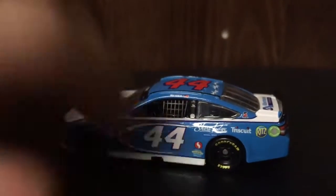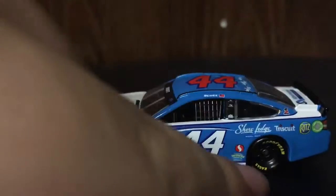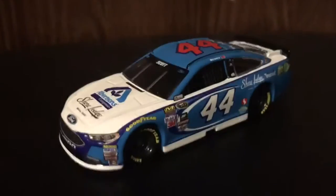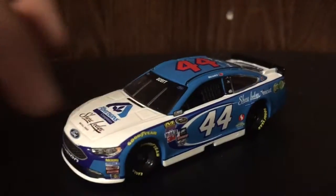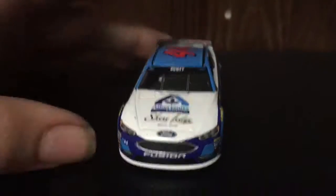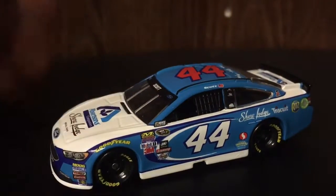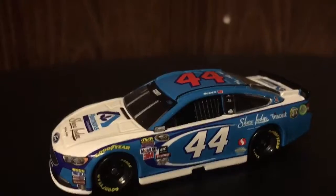Going over the paint scheme: it starts out with a white splitter, and then a white stripe that goes almost all the way around the car, wrapping around the front and sides and ending at the rear tire on both sides. You've got a purple stripe that outlines that white, with a lot more of it on the front bumper. The rest of the car is the petty blue that Petty cars use. You've got a black spoiler and black rims.